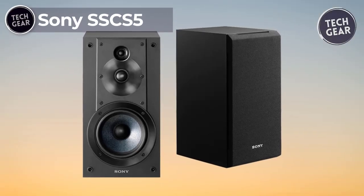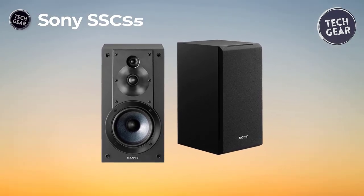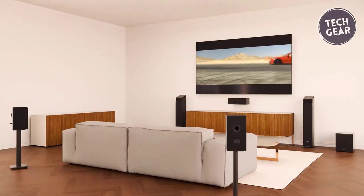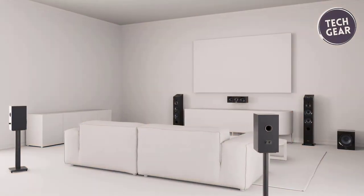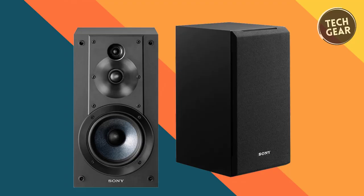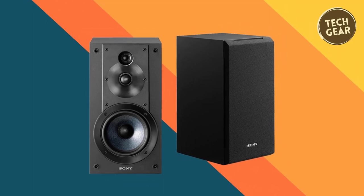Sony SS-CS5 — Discover a sonic marvel with the Sony SS-CS5 bookshelf speakers. Priced at $123, these speakers offer more than meets the eye, boasting a sleek black finish that seamlessly integrates into contemporary interiors. Built on sound foundations, the ported enclosure ensures rich and resonant acoustics, delivering an immersive audio experience. Compact yet powerful, the bookshelf design makes them space-efficient and perfect for installation in tight spots.